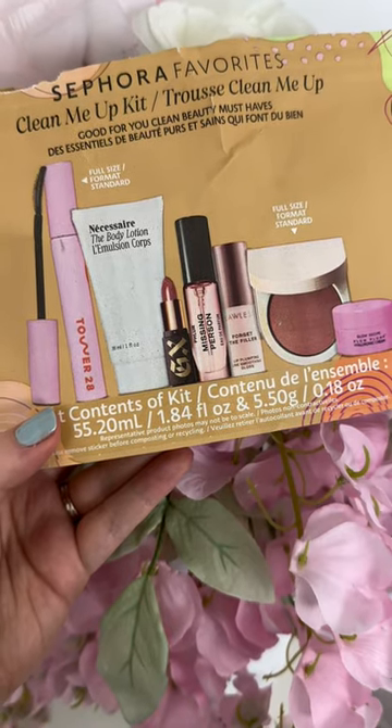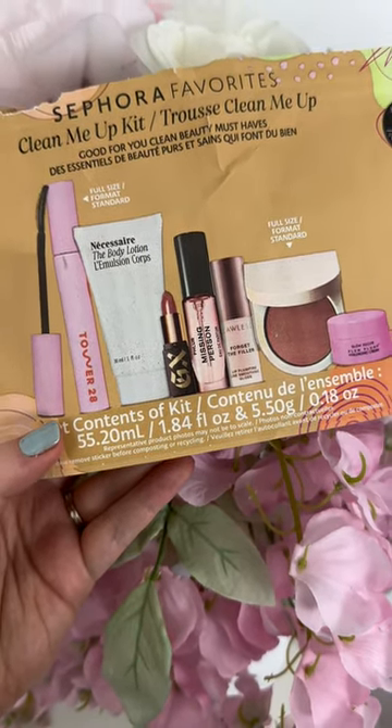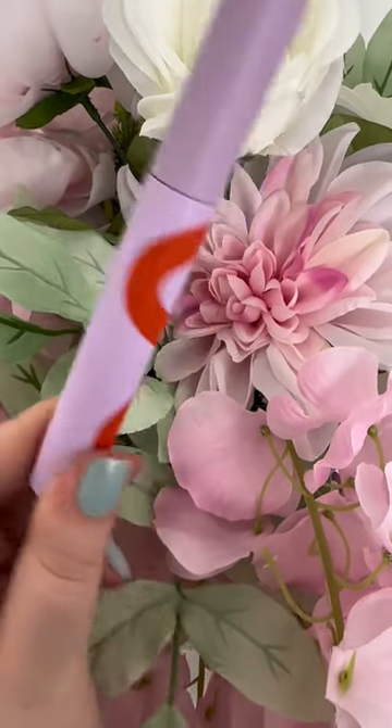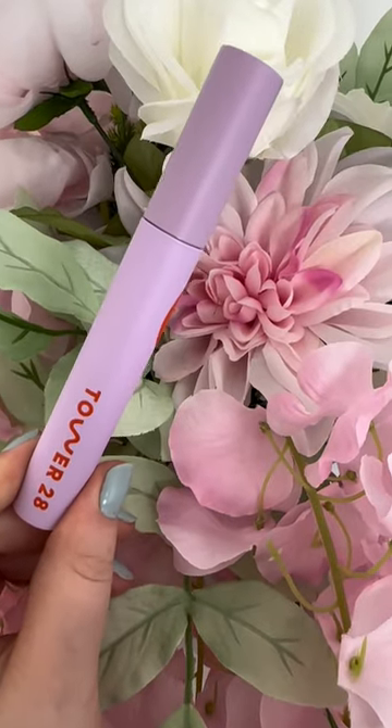I picked up the new Sephora Favorites Clean Me Up Kit from the Sephora sale, and this is a good one. You do get a full size of the Tower 28 Make Waves Lengthening Mascara, and this is such a favorite of mine.